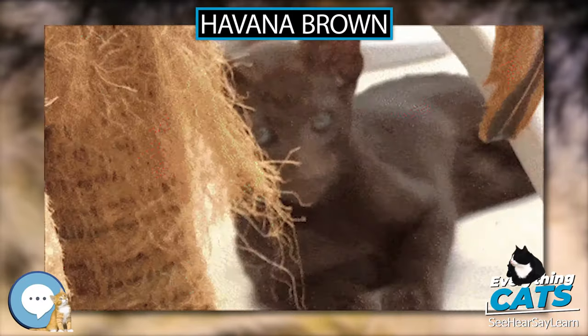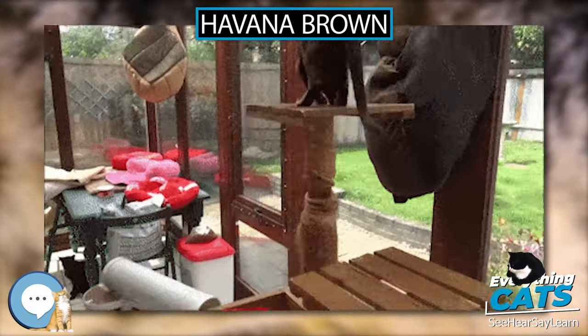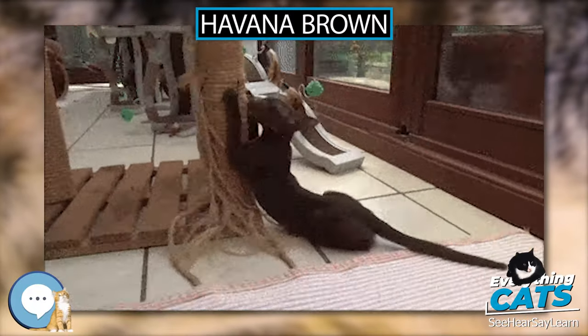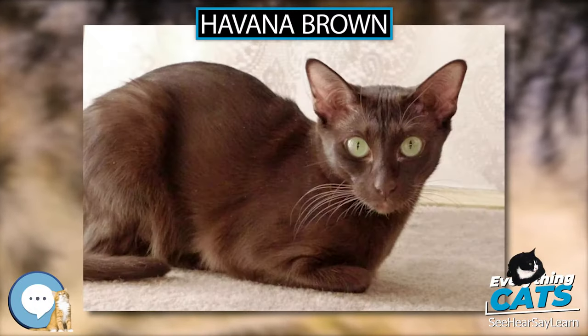In the early 1950s, a group of English cat fanciers began working together with an intent to create a self-brown cat of foreign type. They called themselves the Havana Group, later to become the Chestnut Brown Group. This group of breeders created the foundation of the Havana Brown Cat of today.